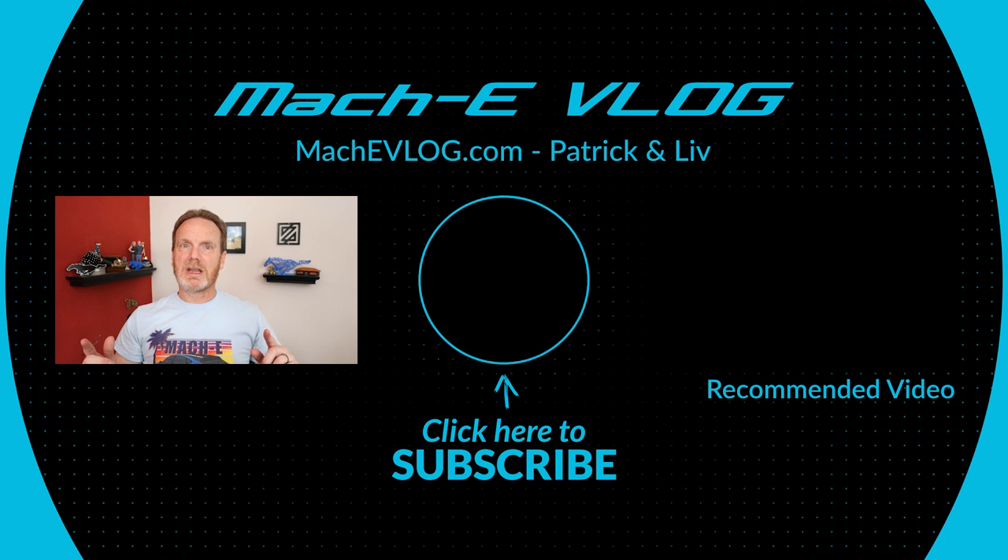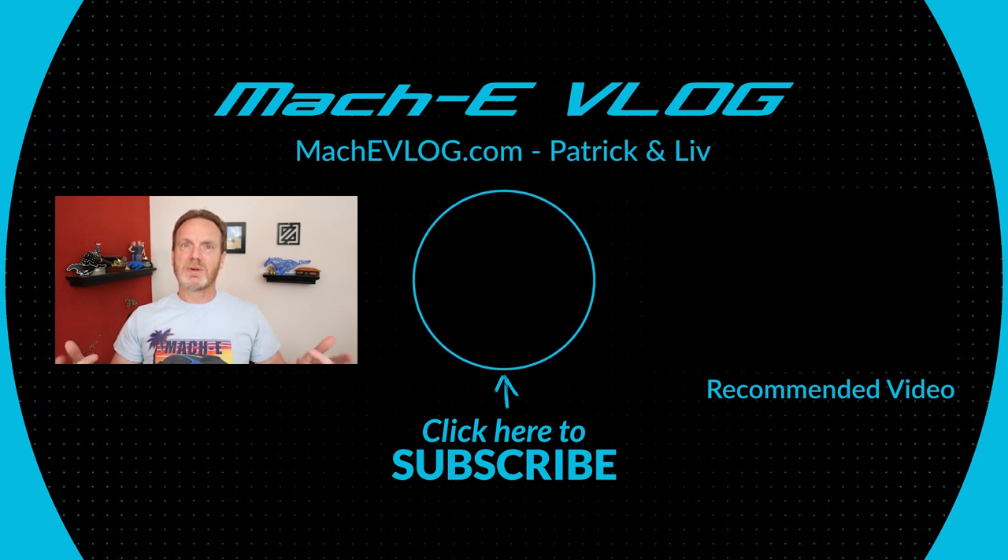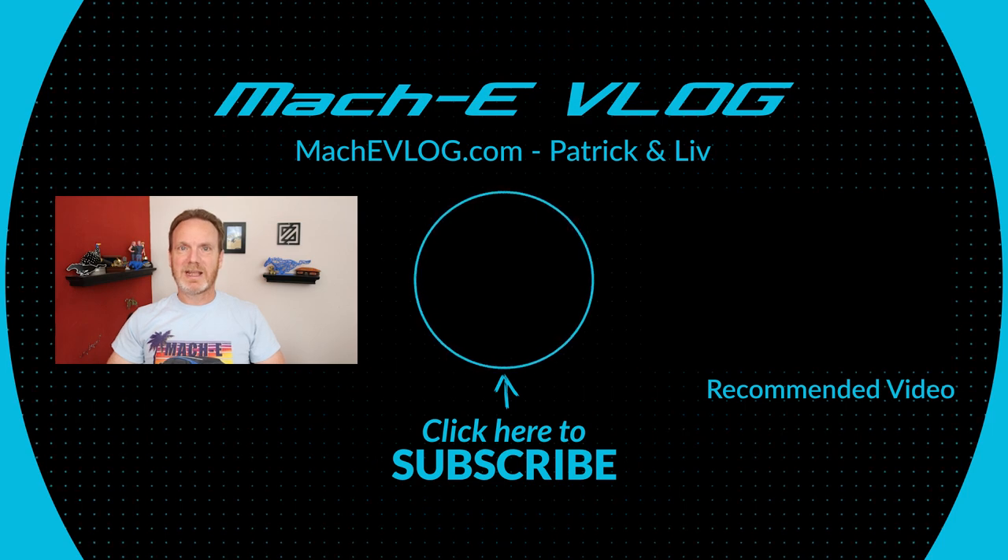What do you guys think? Are you excited for the F-150 Lightning and the E-Transit? That's all I have for now. I'm covering a lot of Mach-E content on this channel, but we cover other EVs from any manufacturer as well. If you haven't already, please subscribe, stick around, and enjoy more EV content. Have a great day.